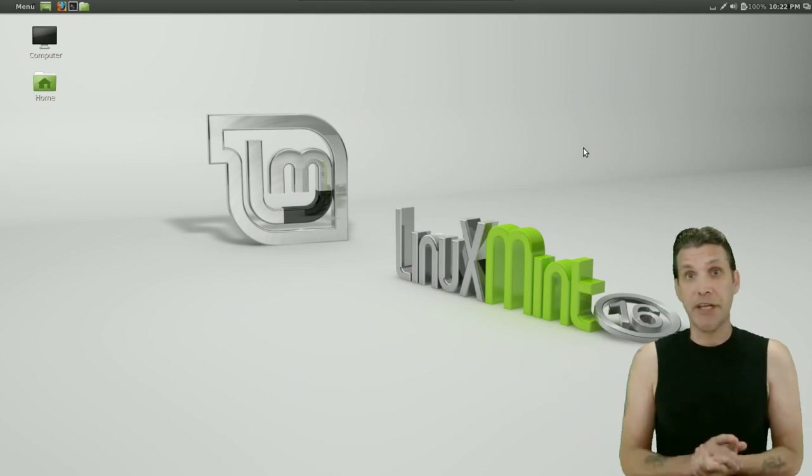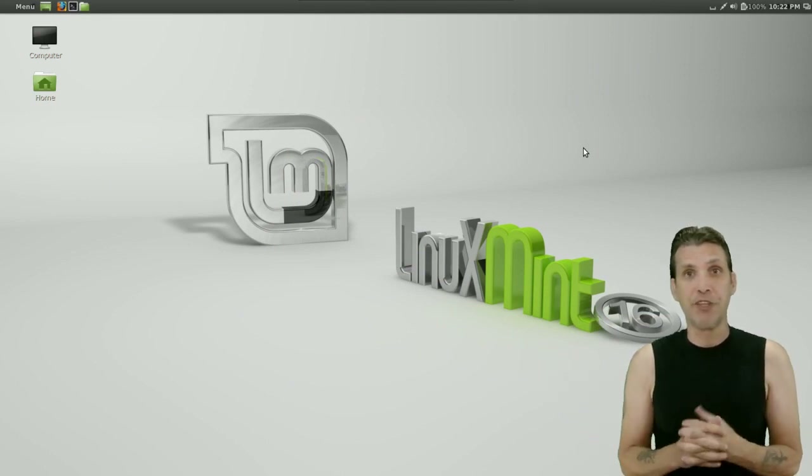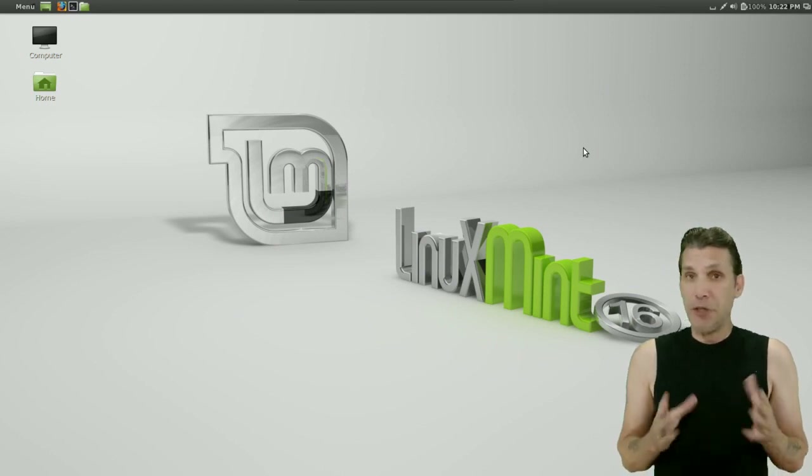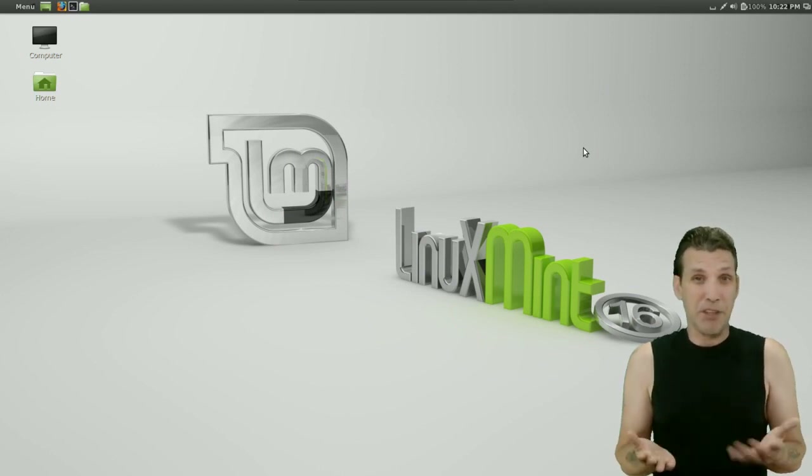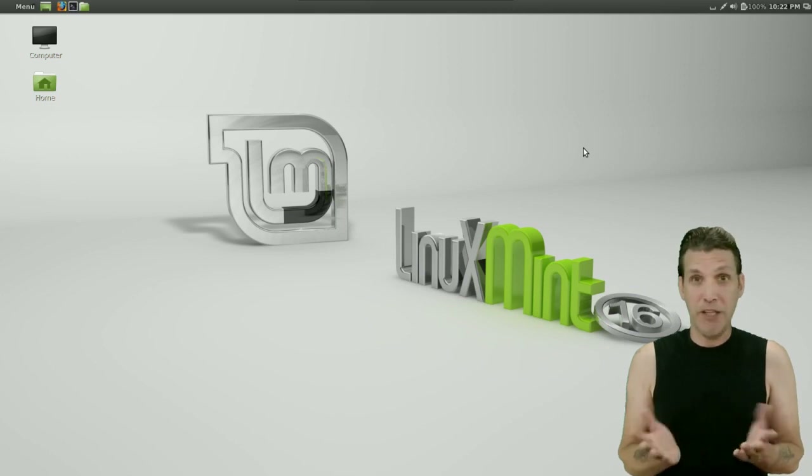Let's begin. Here it is — Linux Mint 16 Petra using its default Cinnamon desktop. The only difference is I moved the panel from the bottom all the way to the top of the screen because I like to have my panels at the top. It's just a preference.